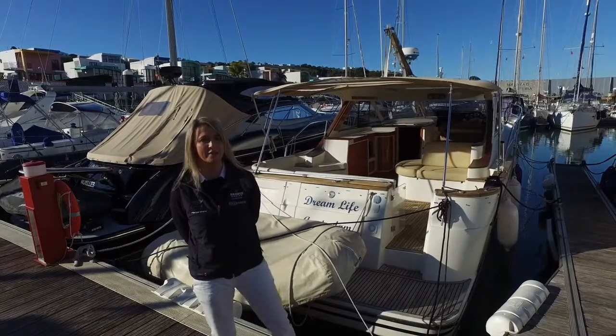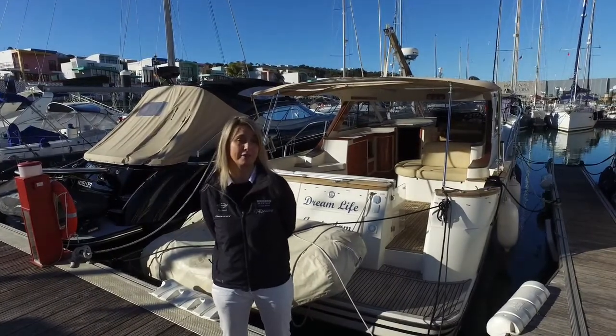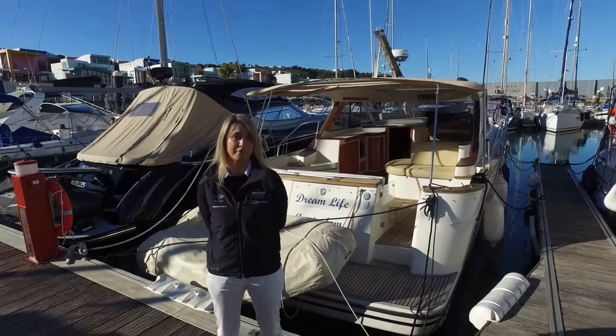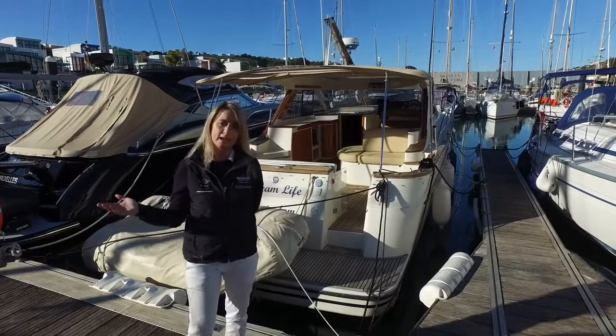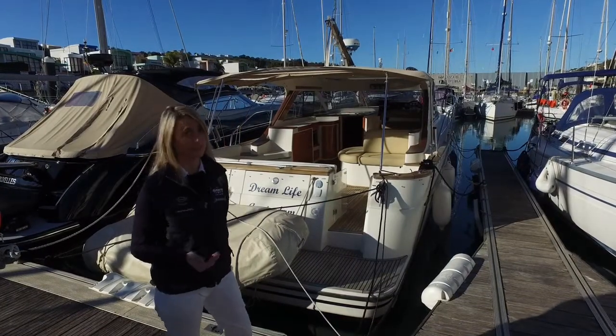Hello from One Marine. I'm Tiff Howie and today we're going to take a look at one of our latest listings. We're here in Albufeira Marina, which is located in central Algarve, on a beautiful sunny day.